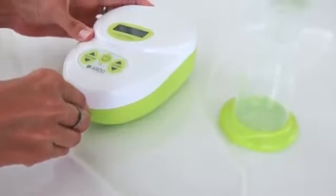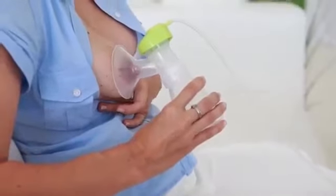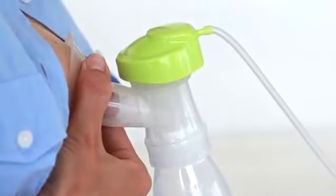Make yourself comfortable in a quiet place and connect the pump sets to the Calypso. Centre the breast shell over your nipple. When you have selected the correct breast shell size to suit you, the nipple moves freely in the funnel and follows the rhythmic movements of the pump.